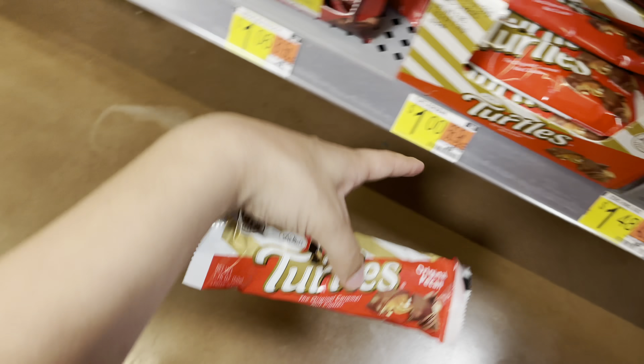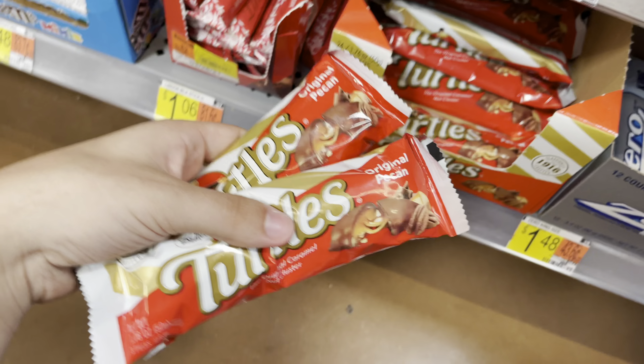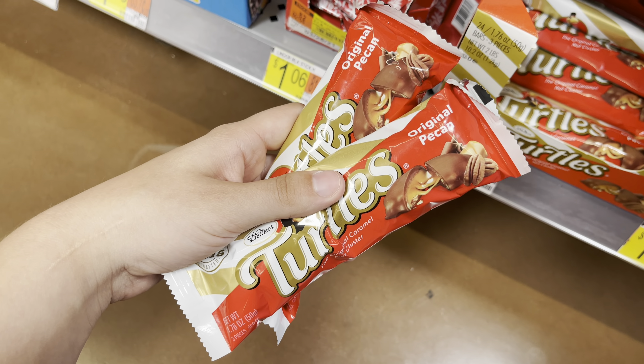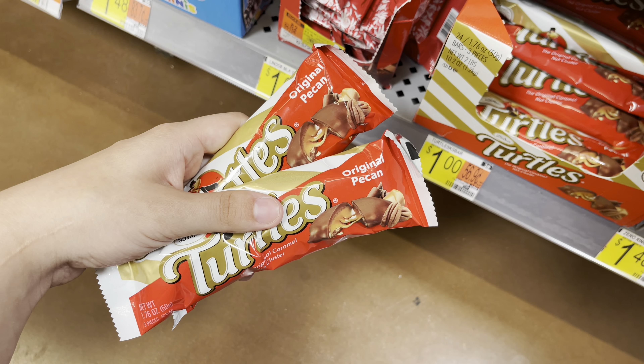I'm going to pick up two of these Turtles — the three-pack — at only a dollar each. There is a buy-one-get-one on ibotta for $1.39 back, plus a 10-cent any-walnuts rebate, making the price for two just 51 cents.